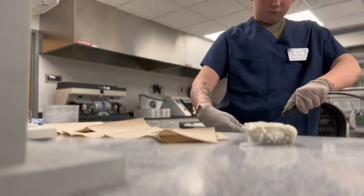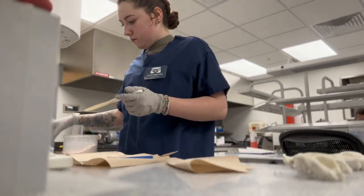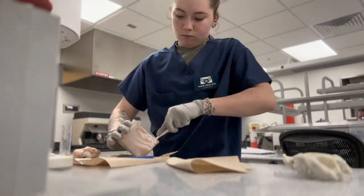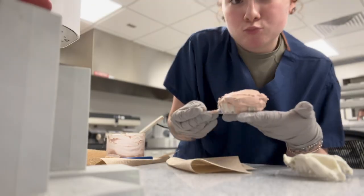The impressions came out super good — it was one and done! Now I'm in the lab just pouring up stone, and this is basically how we make molds of the teeth. That's what I'm doing right now.